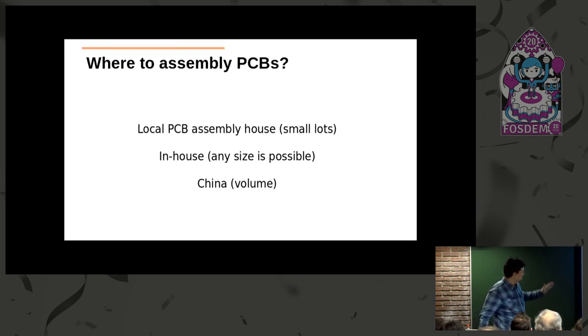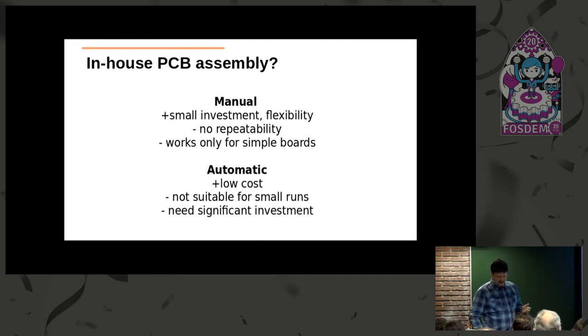Where to assemble your PCBs? You can do it at a local house or in-house. Pretty much you can do any size at your home, either manually or automatically. We are running two soldering workshops here at FOSDEM today and tomorrow. If you want to know how to assemble your PCBs manually, come to the soldering workshop—it's totally free. We will provide free kits and soldering irons. Today we do this with through-hole components, and tomorrow we will show how to do it with SMT components.